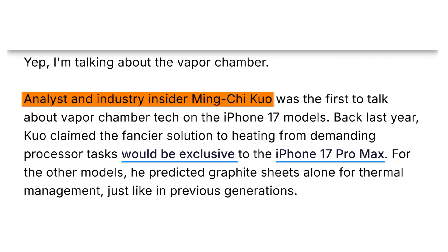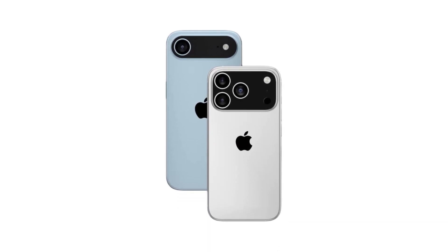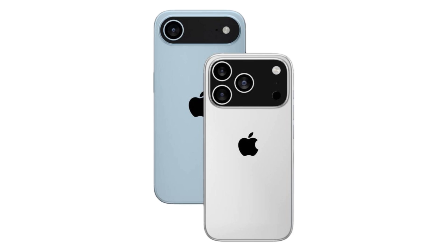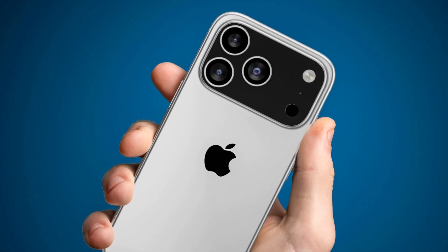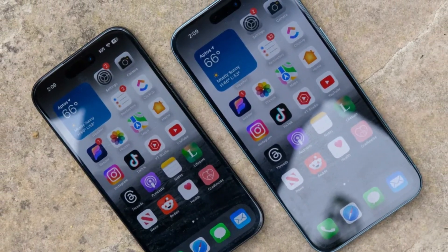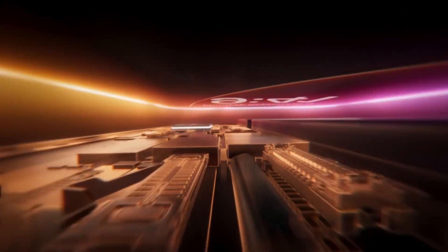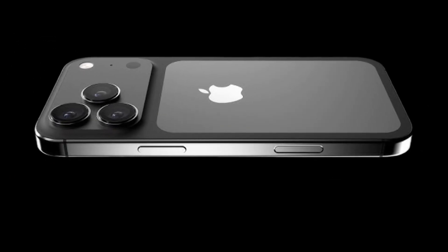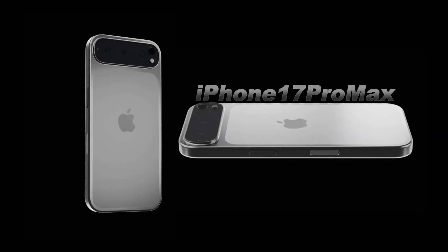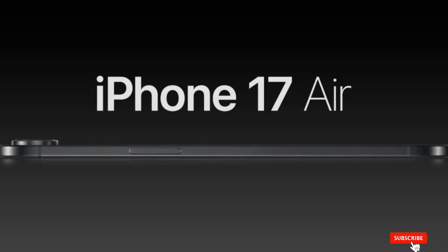Earlier reports about this upgrade came from analyst Ming-Chi Kuo, who initially suggested that Apple was looking into adding vapor chamber cooling, but only for the iPhone 17 Pro Max. At first, it seemed like Apple would keep this feature exclusive to its top-tier model, while the rest of the lineup would continue using the graphite sheets found in previous iPhones. Later, rumors hinted that the entire iPhone 17 series might adopt this improved cooling system. However, the latest leak suggests that Apple has settled on a middle ground — only the iPhone 17 Pro and Pro Max will get the vapor chamber, while the standard iPhone 17 and the rumored iPhone 17 Air will not.